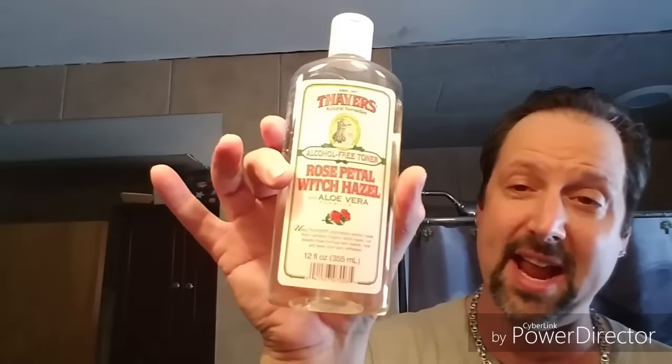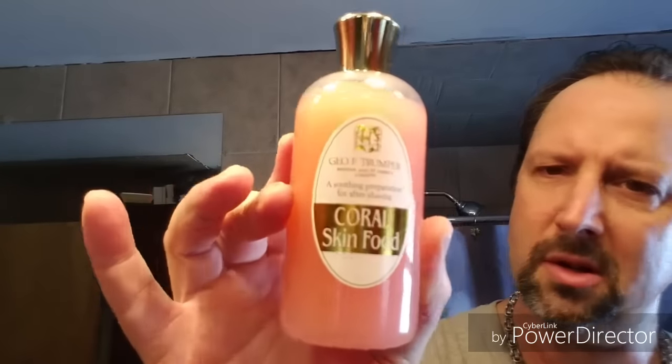I'm going to finish it off with Thayer's Rose with witch hazel. Very nice. And then when this dries, I'll wait a little bit and let this really dry good. Then I'll put a little bit of — this stuff's awesome — I really like Trumper Skin Food. Great stuff. So we'll go with that in a little bit.